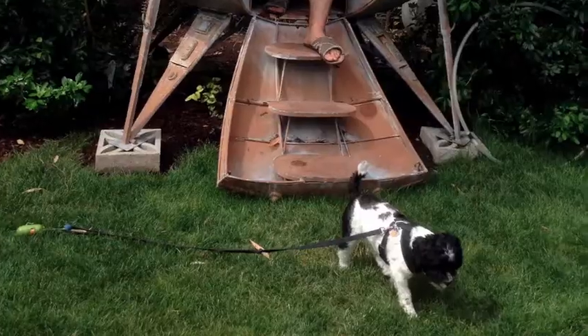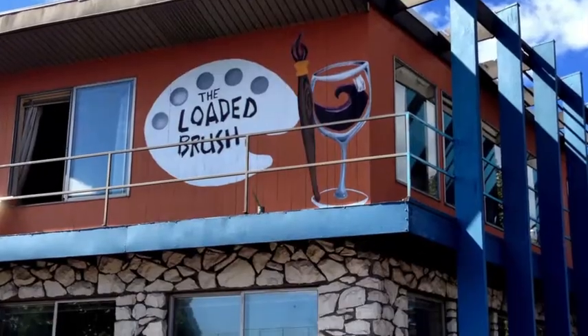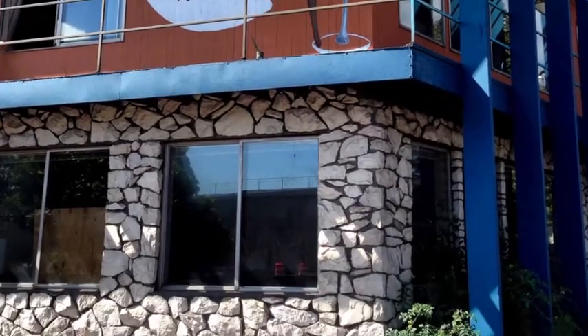Hi, I'm Aaron and this is Bob and we own the Loaded Brush. We are also homeless unfortunately. Me and Bob don't have a home.